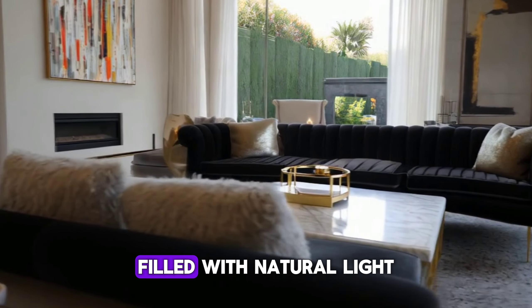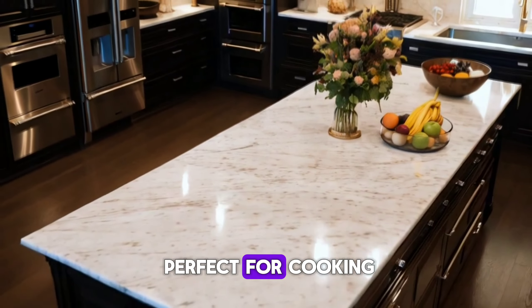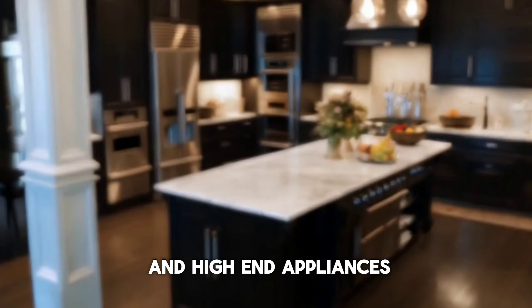Relax in the spacious living room filled with natural light and modern furniture. The sleek kitchen is perfect for cooking, with a large island and high-end appliances.